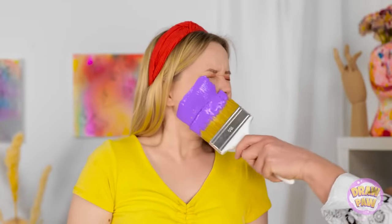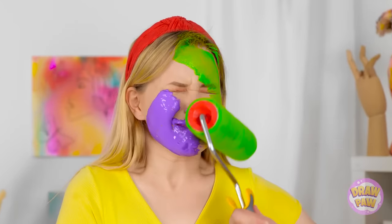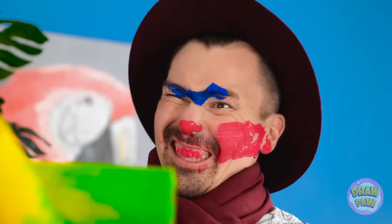Oh yeah? Well take this then! That's it! Have some pink! Fine! Here's some green for you, you Grinch! You are the worst! You'll have to get through my roller first! Ha ha!